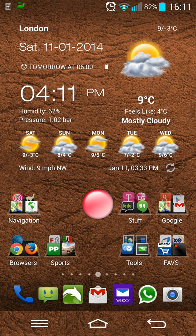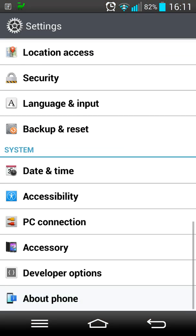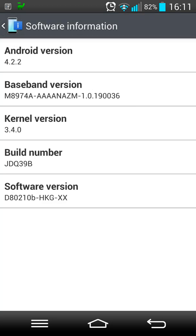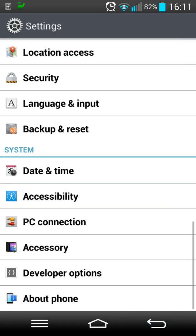Everyone, this is Antonio from Random Stuff, and this is an update to my LG G2 on stock ROM 4.2.2. Let's quickly go and check About Phone and Software Information - as you can see, it's just a stock one that I got here in the UK.